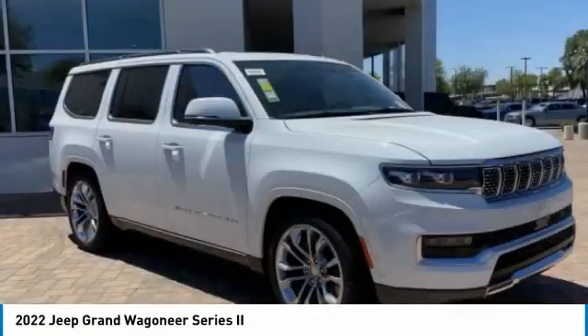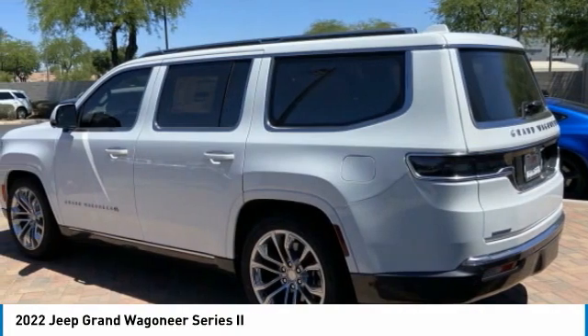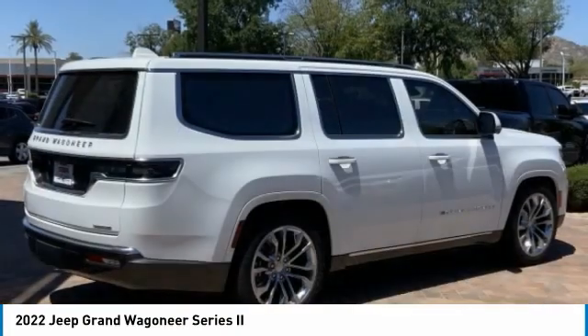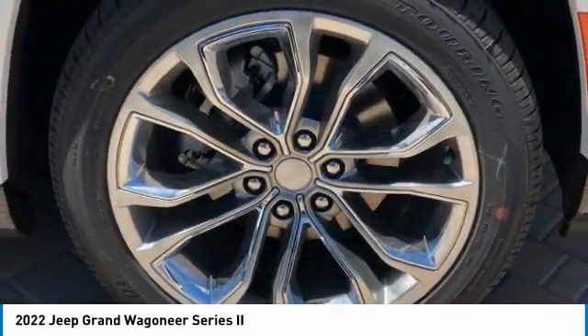Check out the 2022 Grand Wagoneer. The Jeep Grand Wagoneer 4x4 rocks. Easy to work on with a strong V8. A classic American 4x4. This vehicle has less than 100 miles.